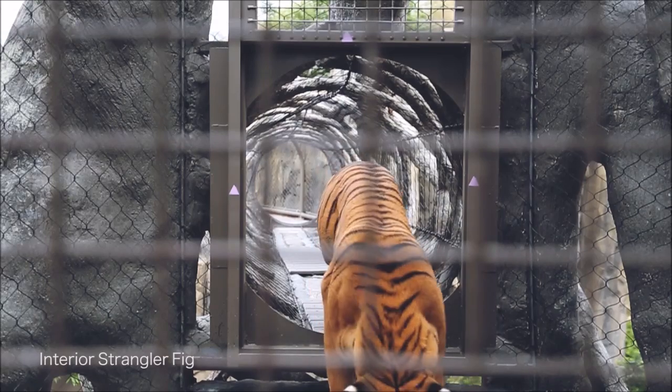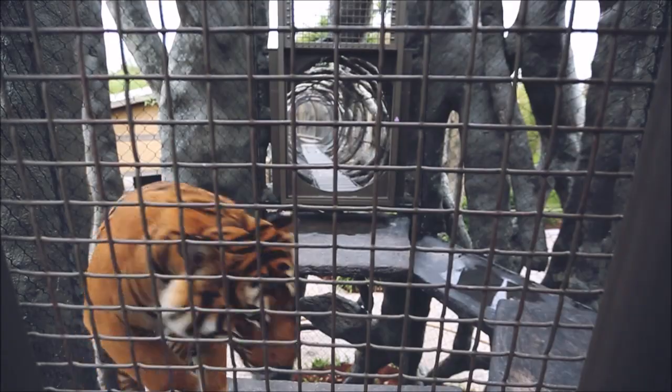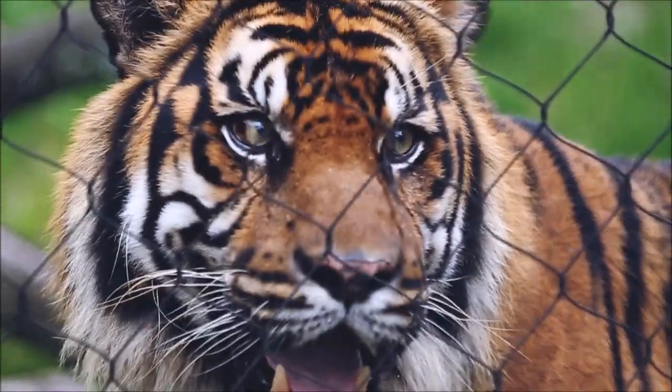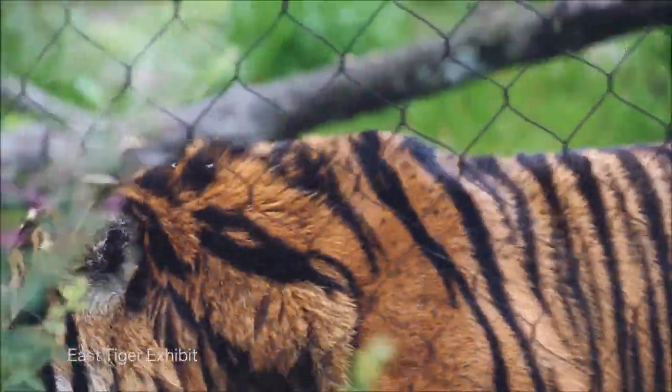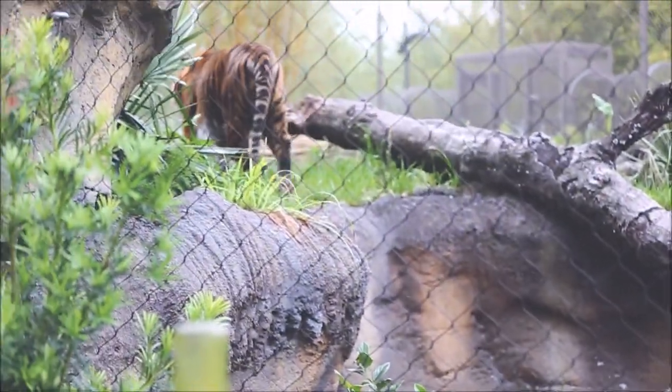This increased enrichment has proven beneficial to our tigers, and since opening in March 2014, their diets have been increased twice. This is extremely atypical for adult zoo cats, and we believe the extra exercise has made our animals healthier, hungrier, and more fit.